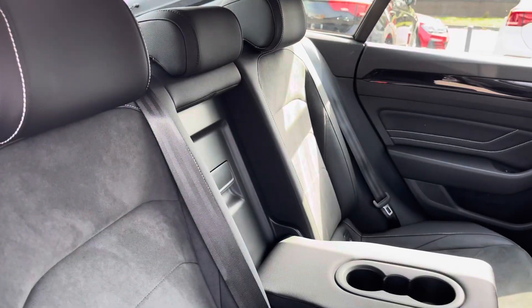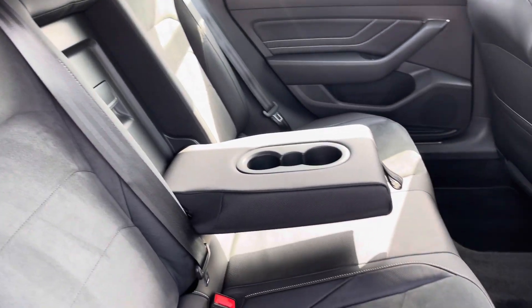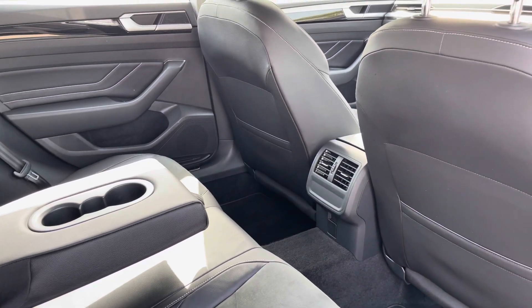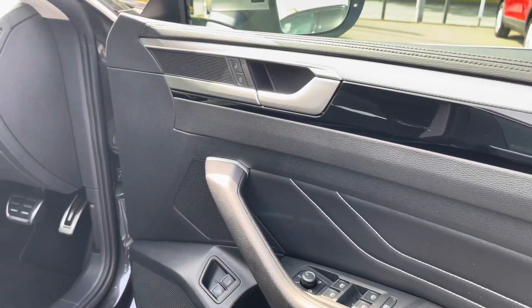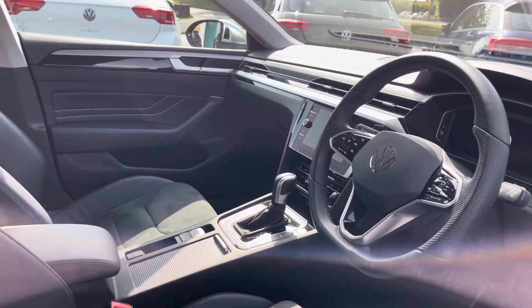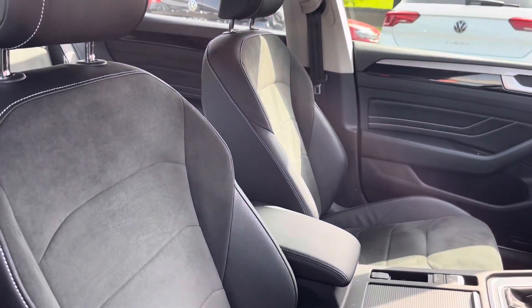Moving inside, you've got lovely part-leather paddle control seats with a centre armrest and a couple of cup holders. There are also ISOFIX points on the outer seats. At the front you benefit from a leather-wrapped multi-function steering wheel, an adjustable centre armrest, and lumbar support to keep you nice and comfortable on the road at all times.